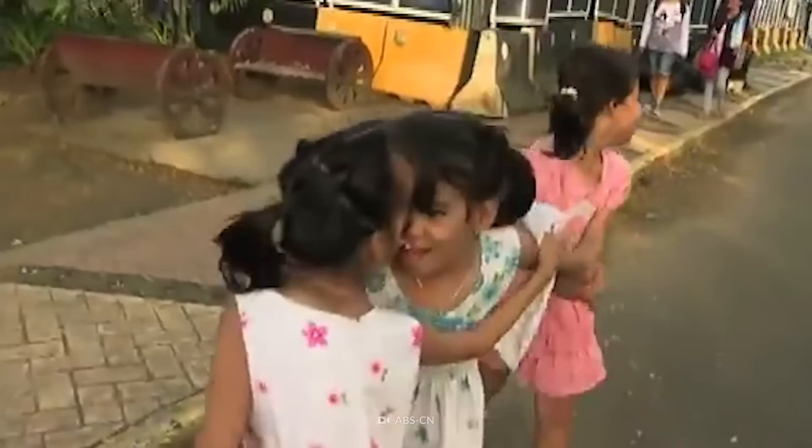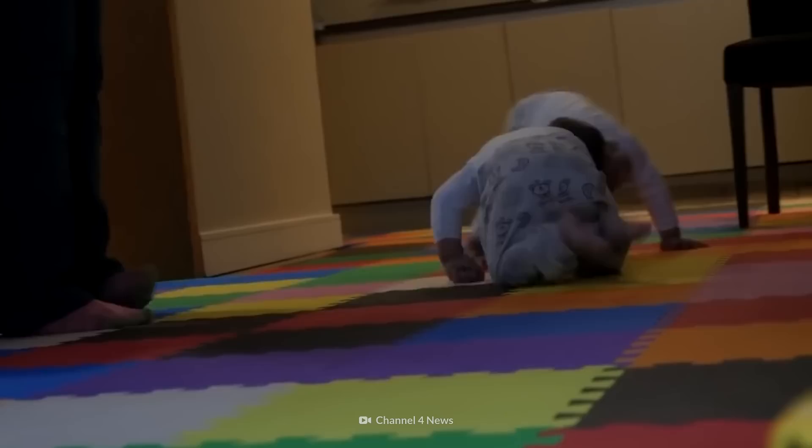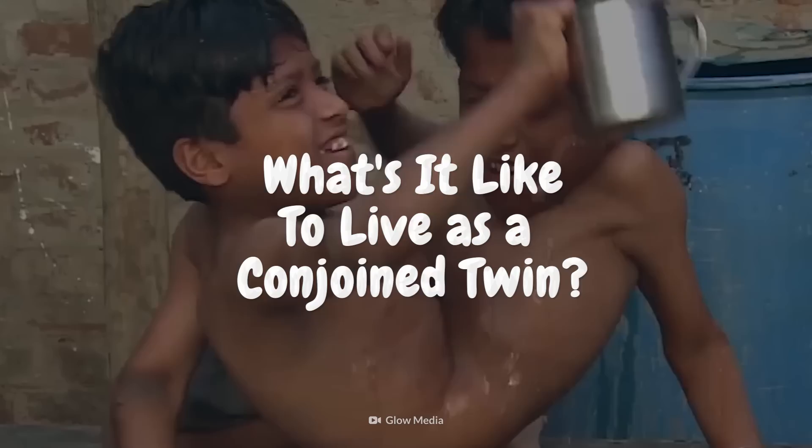Conjoined twins and their complex lives have made headlines for generations. Depending on where they're conjoined, each set of twins works a little bit differently. What's it like to live as a conjoined twin? And is there any way to separate them?